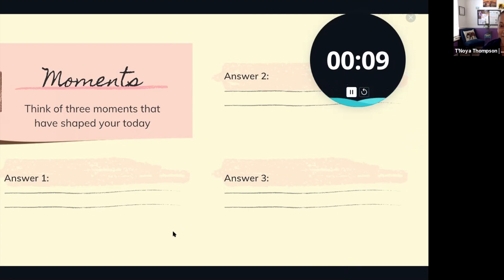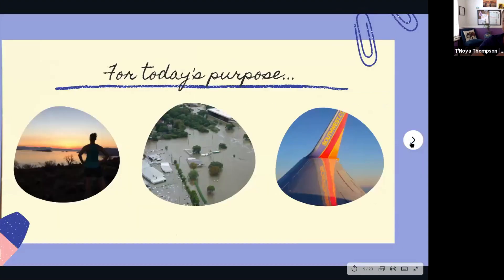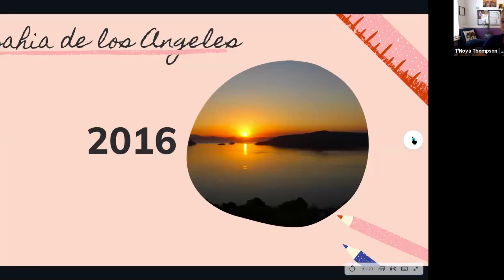Thank you for taking that moment. I hope those three moments have surfaced at the top of your mind. We're taking time to quickly reflect on the year we've had. For today's purpose, I want to talk about three moments I identified over the course of the past four or five years. I'm going to dig into those moments one by one and then pull it all together.